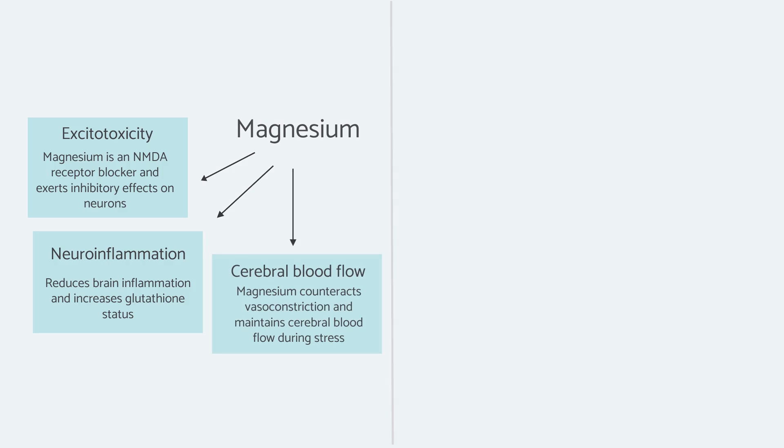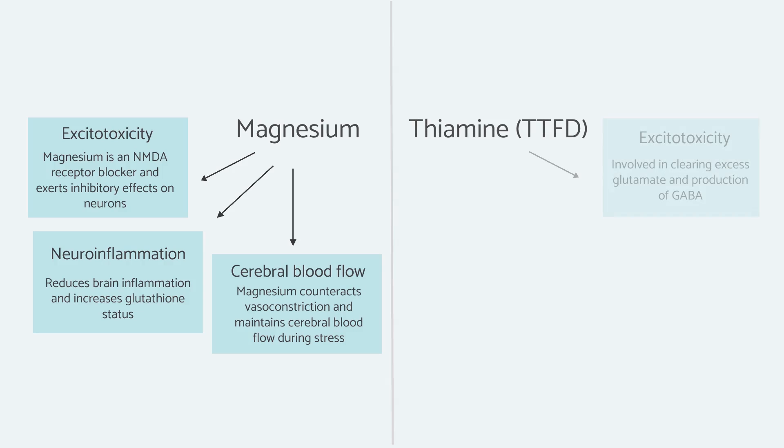Thiamine in the form of TTFD is a more bioavailable form which readily crosses the blood-brain barrier and gets into the brain very effectively. Thiamine is really essential in the case of high levels of glutamate. If someone has excitotoxicity or issues with excess glutamate, there is research showing that megadoses of thiamine help to protect against brain injury. Specifically, one of the mechanisms by which that works is by clearing excess glutamate through the enzyme alpha-ketoglutarate dehydrogenase.